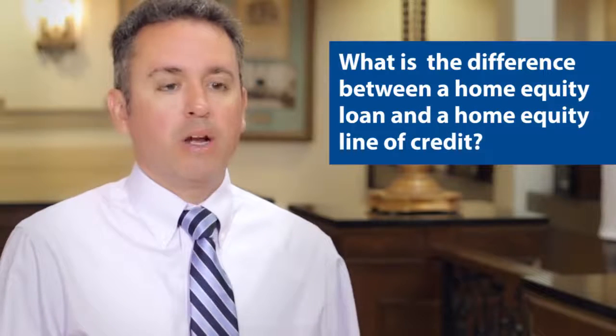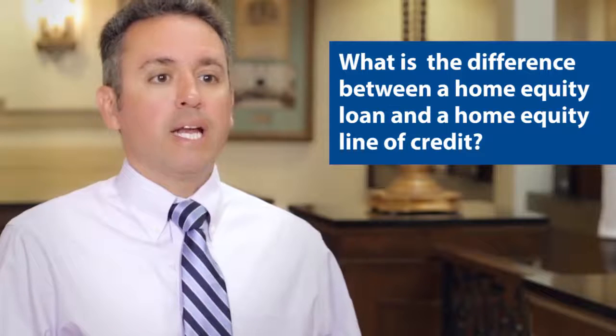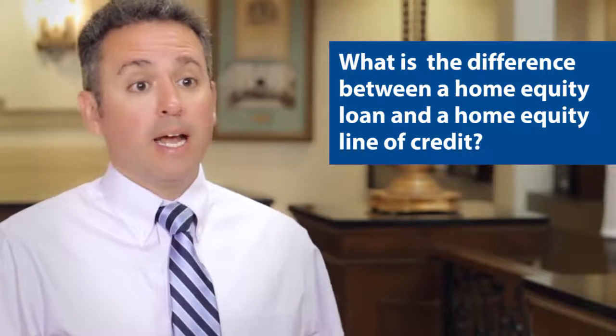My name is Craig Rodenberger and I'm the marketing director at Ephrata National Bank. A question we commonly receive at Ephrata National is: what is the difference between a home equity loan and a home equity line of credit? But before getting into that, it's first important to understand how they're the same.